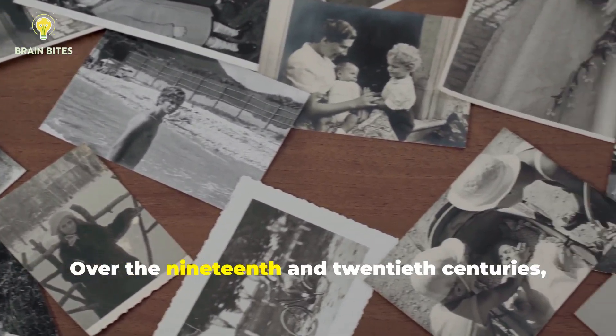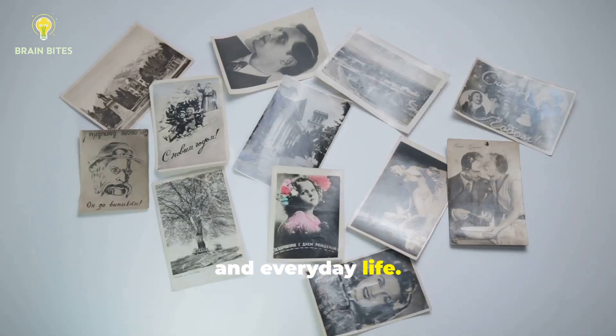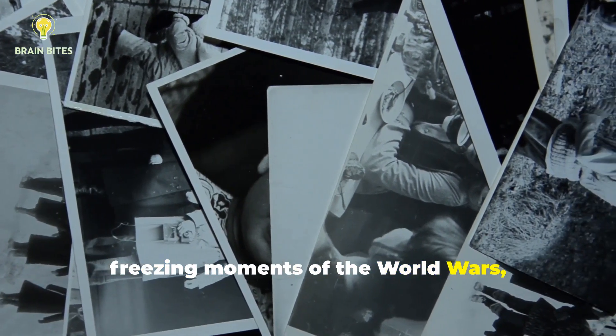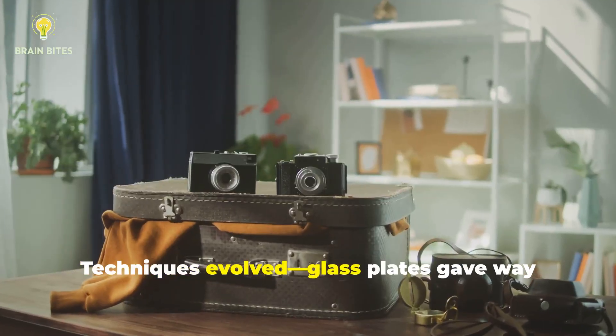Over the 19th and 20th centuries, photography documented revolutions, wars, and everyday life. From capturing Lincoln's portrait to freezing moments of the World Wars, the camera became an eyewitness to history. Techniques evolved.